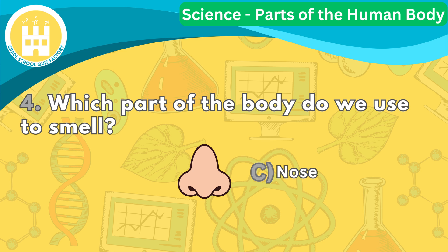When we breathe in through our nose, we can smell and enjoy the wonderful smells around us.